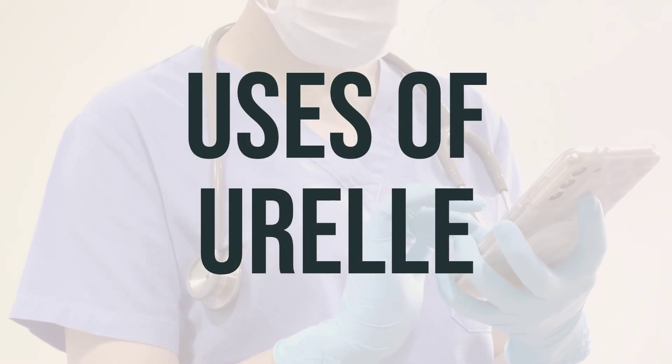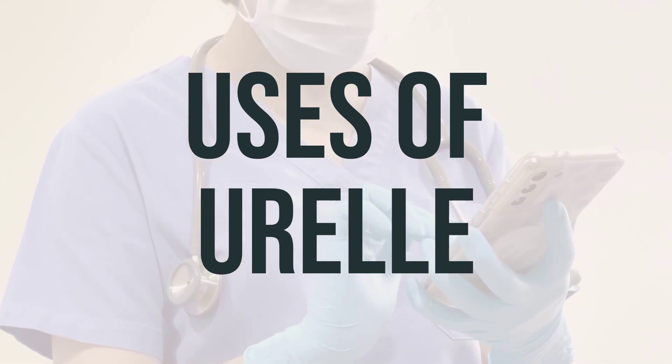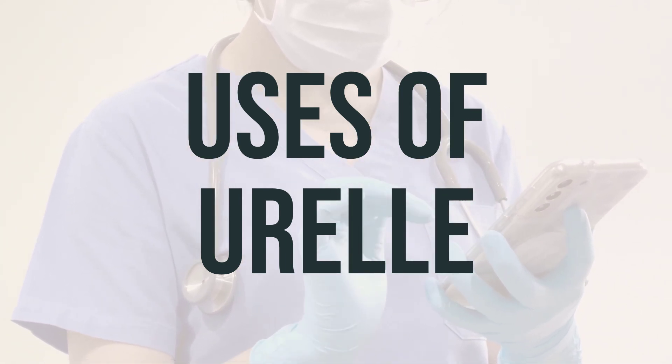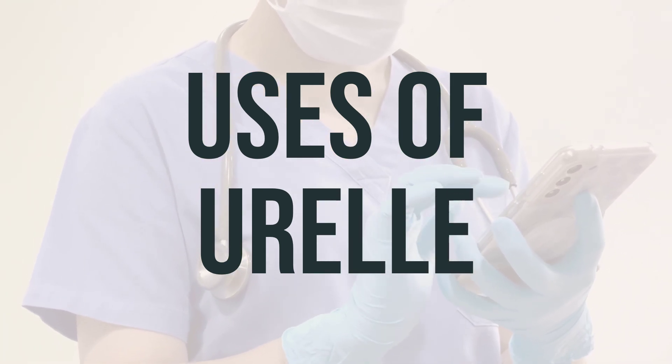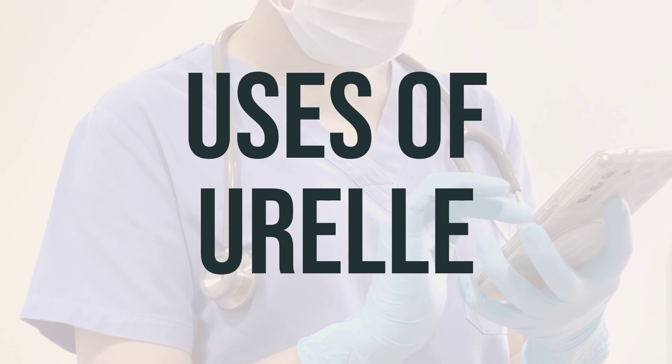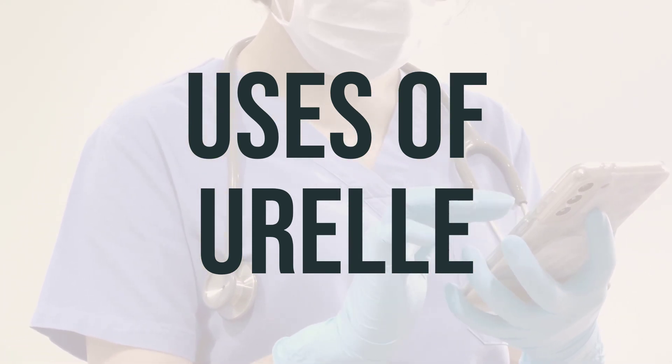Urel is a medication used to relieve discomfort, pain, frequent urge to urinate, and cramps or spasms of the urinary tract caused by an infection or a medical procedure. It contains methenamine, which is an antibacterial drug, and methylene blue, an antiseptic that helps prevent the growth of bacteria in the urine.